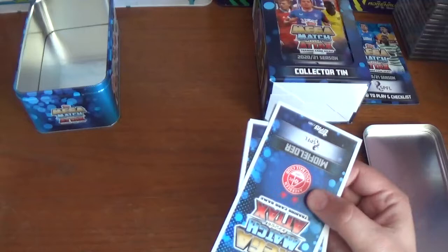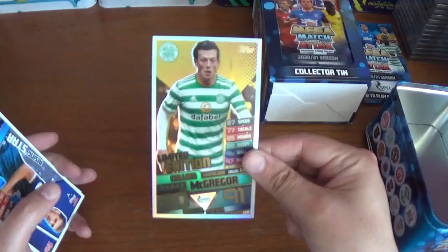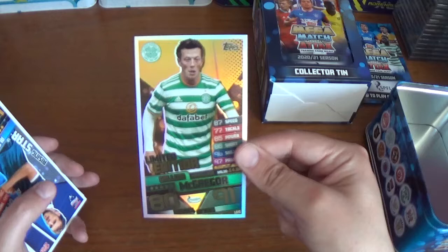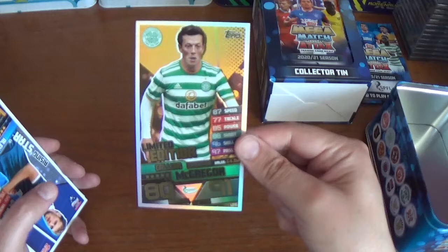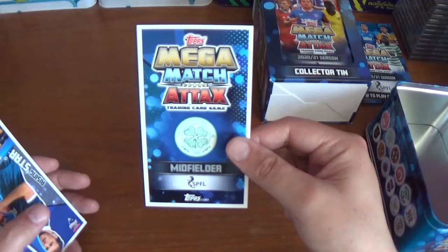In every Celtic mega tin the exclusive limited edition is Callum McGregor — the midfielder valued at four million pounds, with 80 defence and 91 attack. He has individual statistics on the side: speed, tackle, power, shoot, skill, and pass. On the back it reads 'Topps Mega Match Attacks Trading Card Game — the Celtic midfielder,' with the SPFL and Topps.com logos at the bottom. A very nice limited edition for the collection.